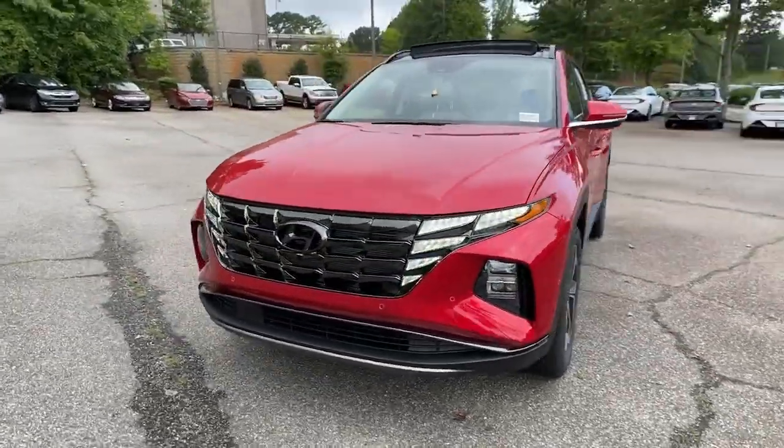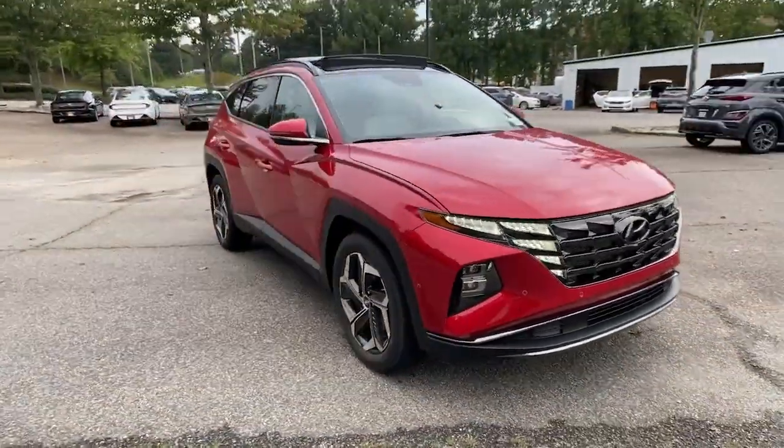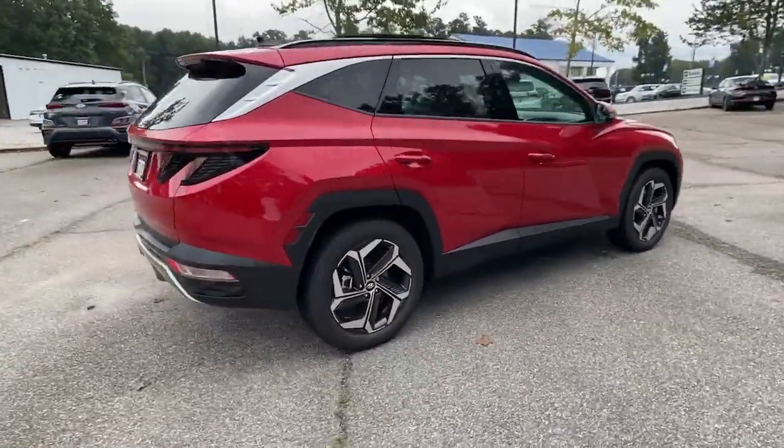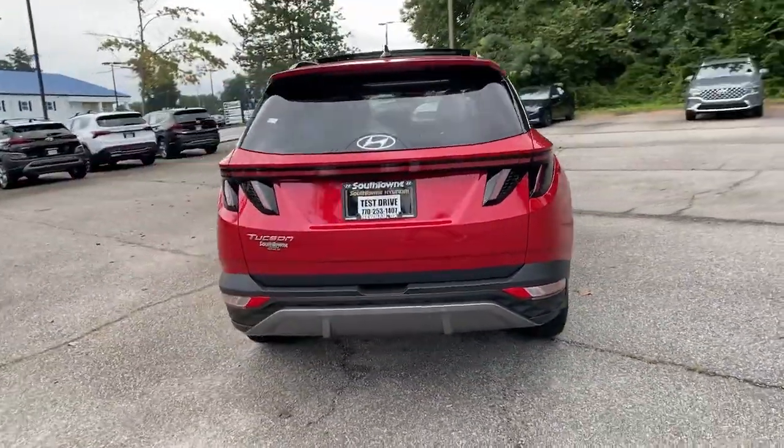You're going to love the 2022 Hyundai Tucson. Take your daily drive to a higher level of comfort and quality with this well-built, well-equipped Tucson.